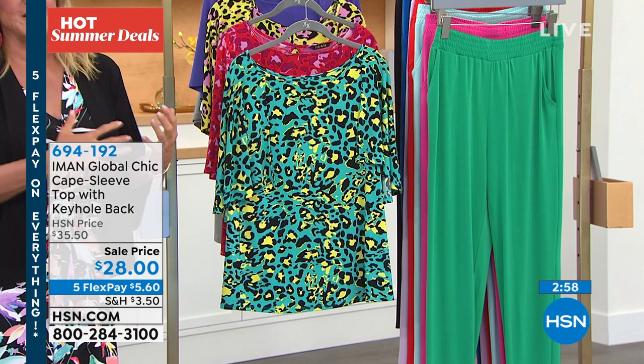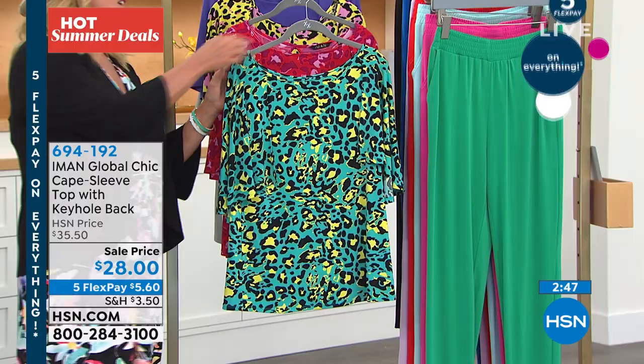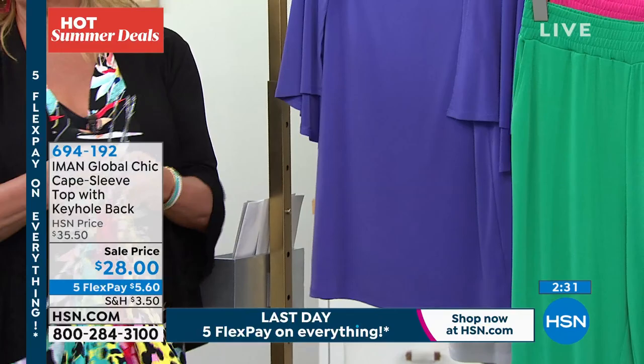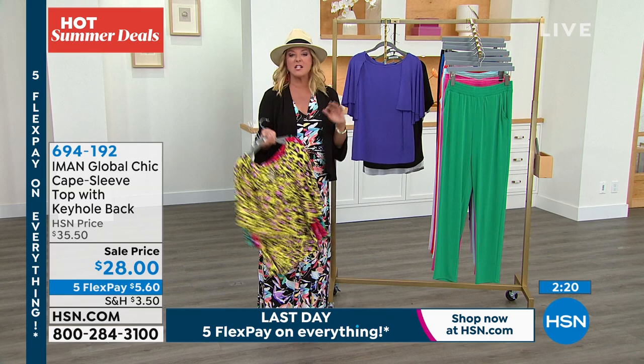Normally $35.50, tonight just $28 with five flex — take advantage of that. Colors: bright aqua animal in extra small through extra large; red animal, all sizes except after extra large; citron animal in extra small through large with a 3X; and deep purple in extra small through medium, though very limited. It's as cute as can be, flirty, fun, gives you arm coverage effortlessly. Extra small through 3X, machine wash tumble dry — a customer pick, on sale, and when it's gone, it's gone.